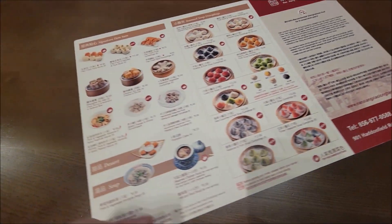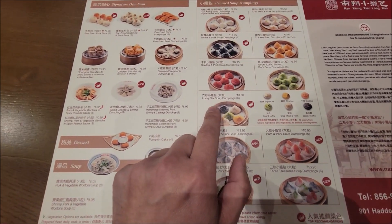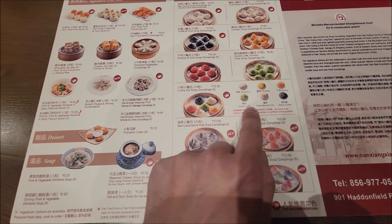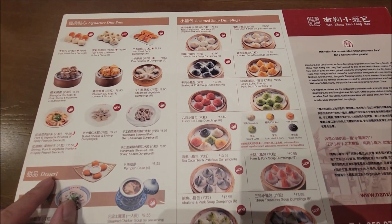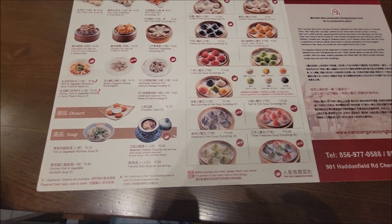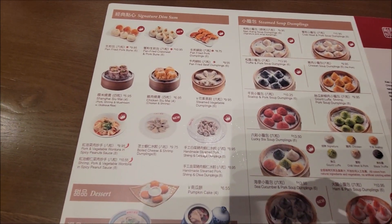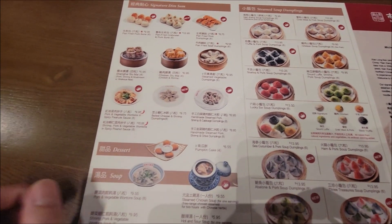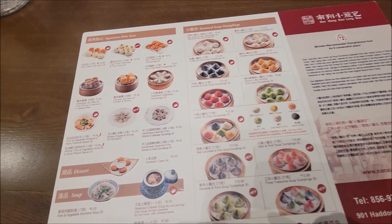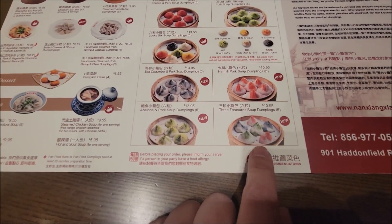And then they got the Shanghai fried Wutong. And then this is their dumplings section. I want to try the lucky six soup dumpling — different colors, as you can see. Oh, they have a new one too.